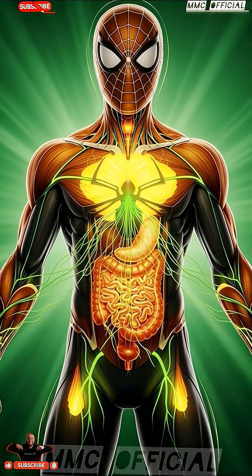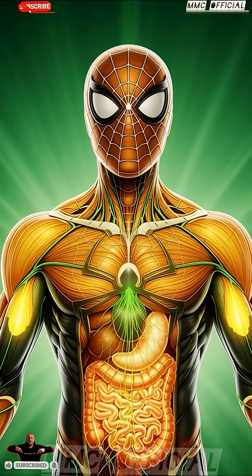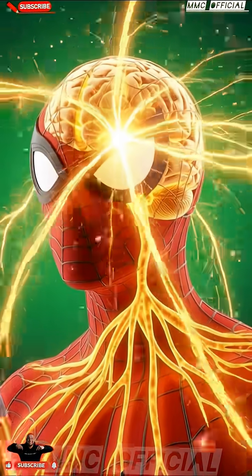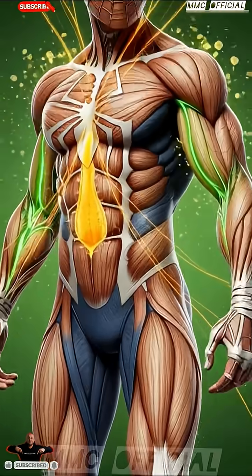The moment the pineapple juice enters his body, the camera dives inward. We enter Spider-Man's stomach, watching the bright golden liquid swirl and mix with digestive fluids. The breakdown begins instantly — enzymes activating, walls of the stomach contracting gently, guiding the juice deeper into the digestive system.